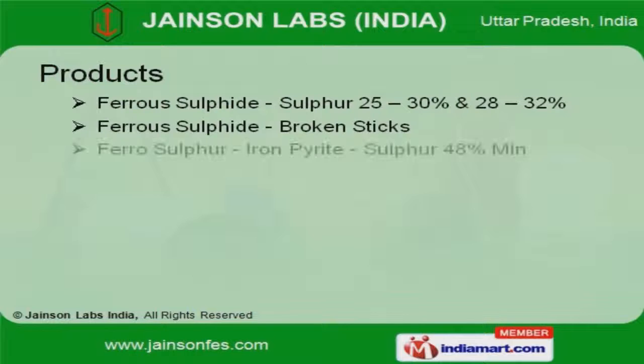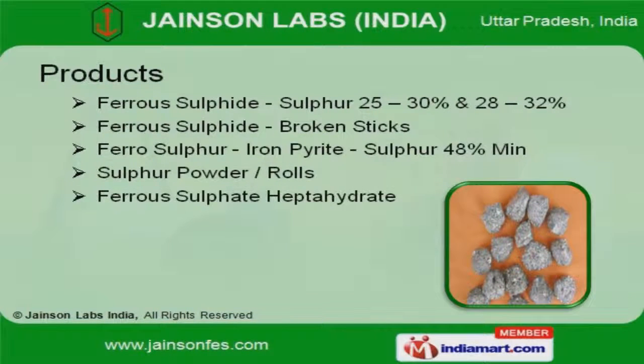Our product list covers ferrous sulfate heptahydrate, sulfur powder, and rolls.